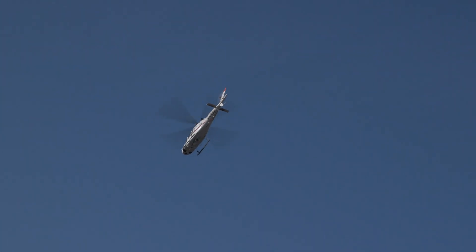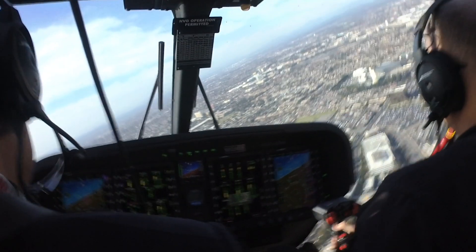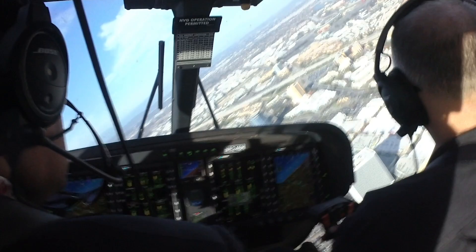The Navy's had a long, really successful history of using single-engine aircraft as an undergraduate trainer, mostly because it's simpler — simpler to teach the students — and it's more cost-effective. We just felt like we had the right answer in the TH-119, a single-engine solution.